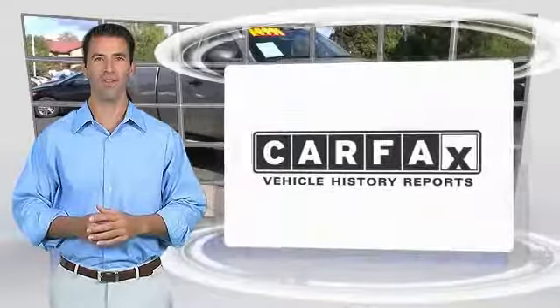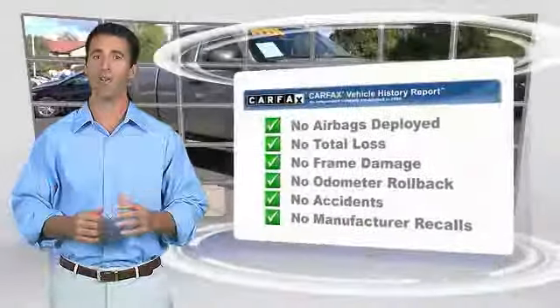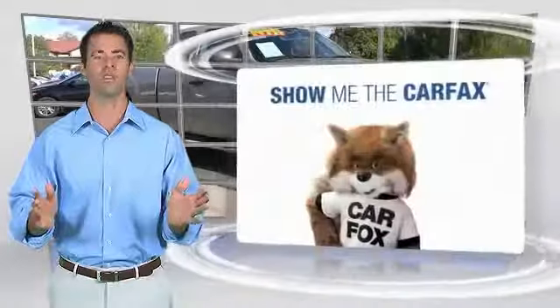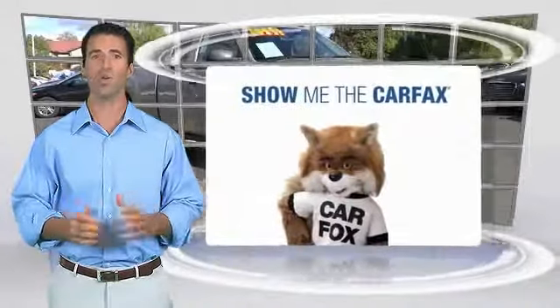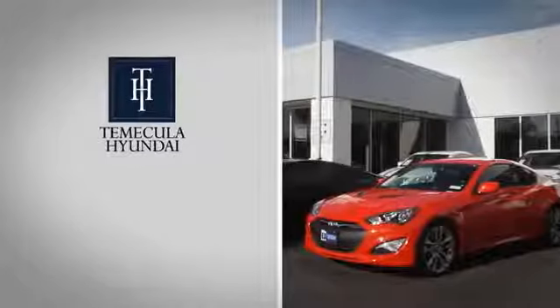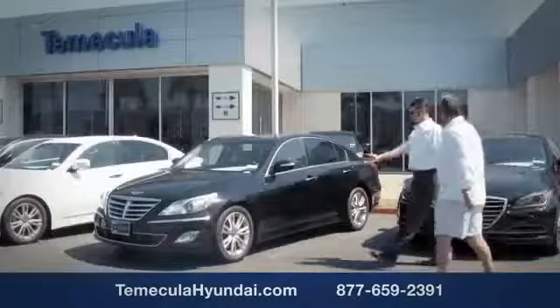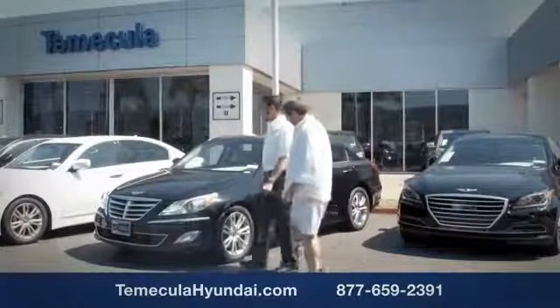Here's another high-quality vehicle with a Carfax vehicle history report. Be sure to find a complimentary copy of this report online or contact the dealership. This vehicle qualifies for the Carfax buyback guarantee. Why choose Temecula Hyundai? It's simple — experience. Buying a car is a big financial decision, and knowing you're working with a team you can trust is important.